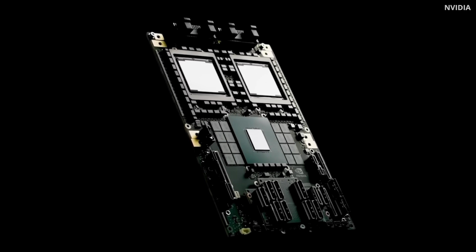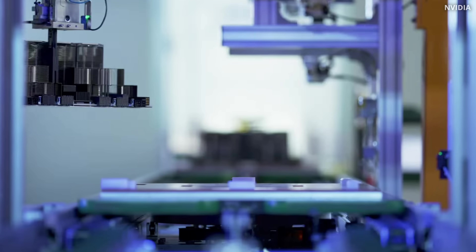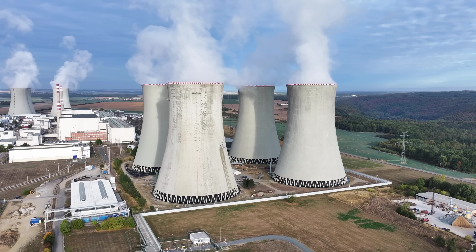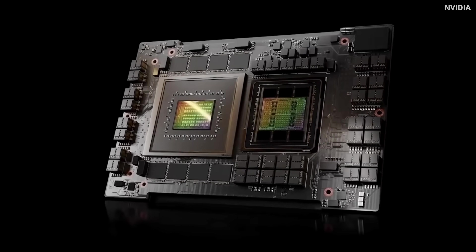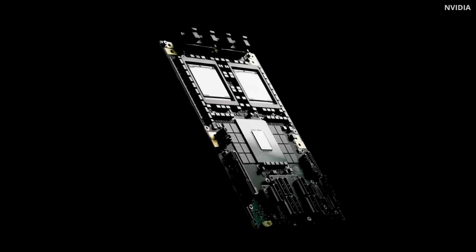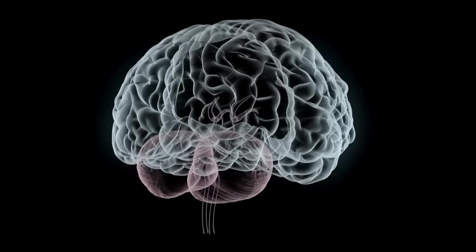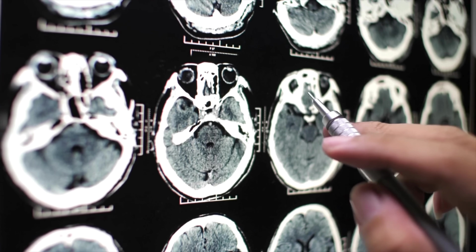Right now, the world is hungry for computing power. AI chips are faster than ever, but they burn through energy like there is no tomorrow. Just imagine — the latest NVIDIA GPU uses roughly 1000 watts of power. Your brain? Only 20 watts. Less than a dim light bulb. And yet,